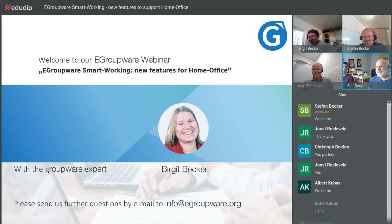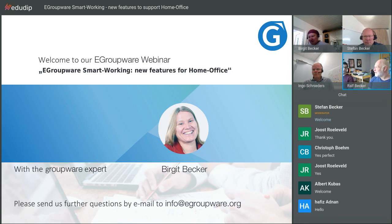I'm Hardy, an eGroupware developer working for eGroupware for about six years. I developed the Jitsi video conference feature — that's the new feature we have. And hello everybody, my name is Ingo Schneider. I'm a customer of eGroupware for several years and I'm happy with these new features, and I will showcase some of them.